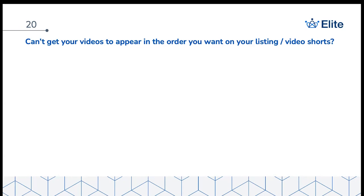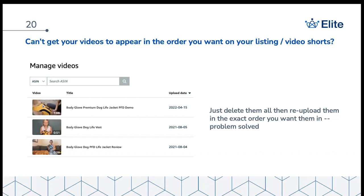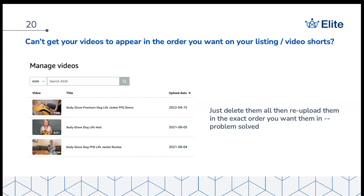Here's a quick hack: if you can't get your videos to appear in the order you want on your listing — say you've uploaded seven videos and want a specific one in picture spot number seven rather than down in video shorts — Amazon doesn't let you reorder them. All you have to do is go into your Managed Videos, delete them all, then re-upload them in the order that you want. Problem solved — really easy solution.